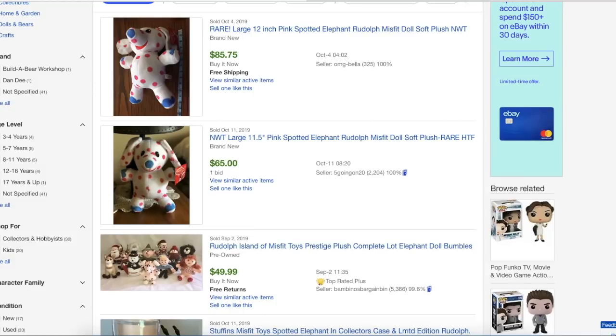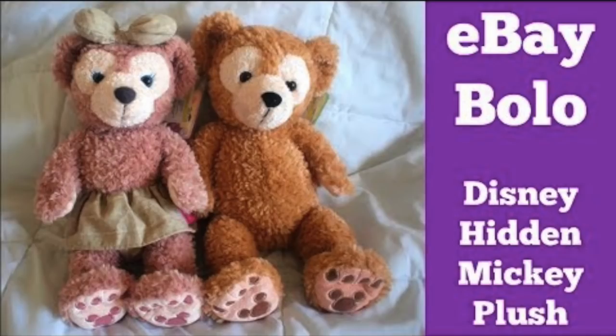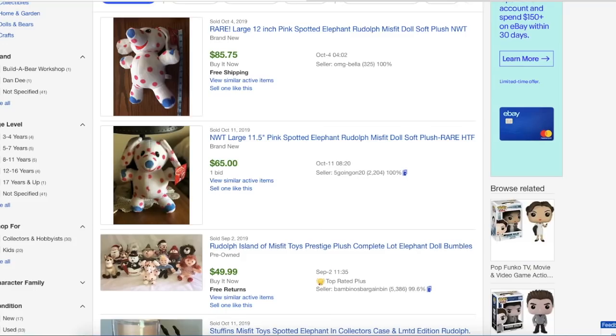Some people will dig through and look for items like the hidden Mickeys — that's another plush that is high on people's bolo list and another one I have not found a valuable one, but I always look because they're just easier to see. So anyway, you can see some of the sales here. This first one sold for $85.75 on October 4th. It was new and it was the 12-inch size.